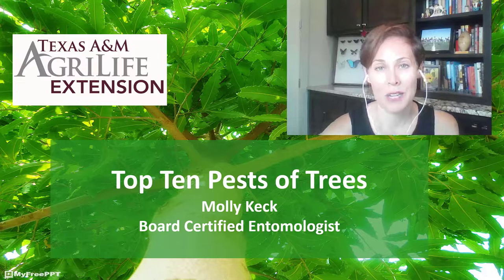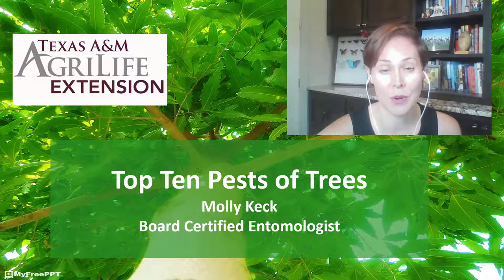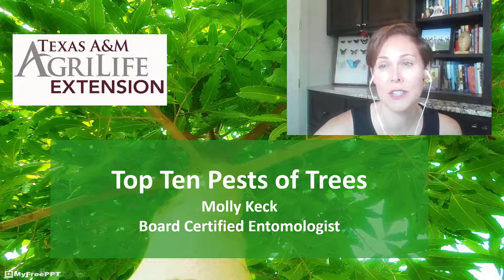Welcome everybody to this week's weekly webinar series. This week we're going to be discussing the top 10 pests on trees, especially those blooming trees that David Rodriguez, a horticulturalist, covered in our previous webinar. My name is Molly Keck and I am an entomologist with the Texas A&M AgriLife Extension Service in Bexar County.